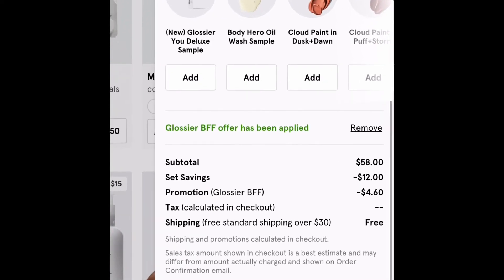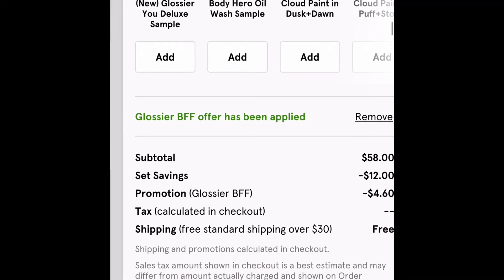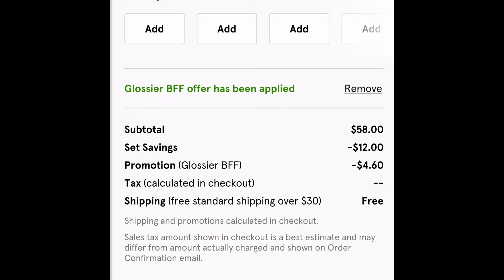So as you can see from my subtotal, I had $58 but since I bought a bundle, it is only $12. So I suggest buying your products in groups so that you save more money. And then from that, I got an additional $4.60 off because I used the link and this is called the Glossier BFF code. And I know that $4.60 may not seem like a lot of money but it is still 10% off. If you buy a lot more, then you will save more.